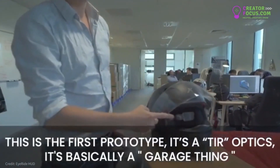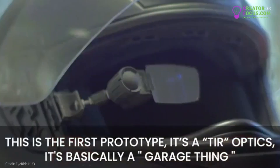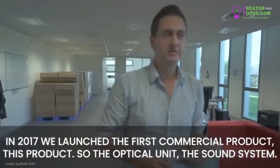This is the first prototype. It's a total internal reflection optic and it's basically hand-made — it's a garage thing. So in 2017, we launched the first commercial product.